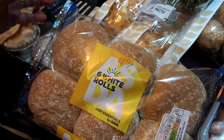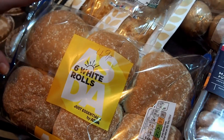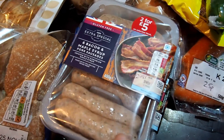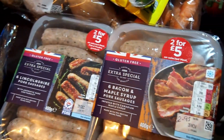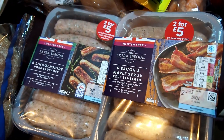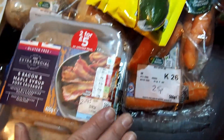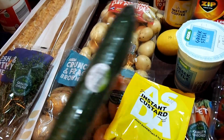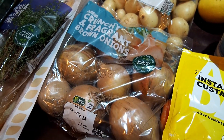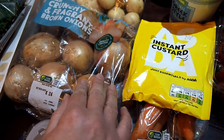The bread rolls are going to be used for a vegetarian bean burger — link will be in the description. We're going to be flat out this week. We've got two packs of extra special sausages — two for £5, whereas individually they're £2.95 each. We've got a cucumber for £0.69, and some crunchy brown onions — a one-kilogram bag for £0.65 — for the soup recipe.